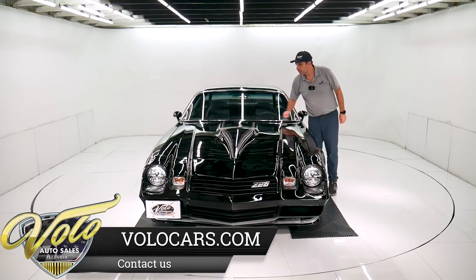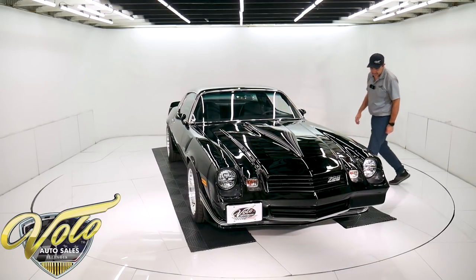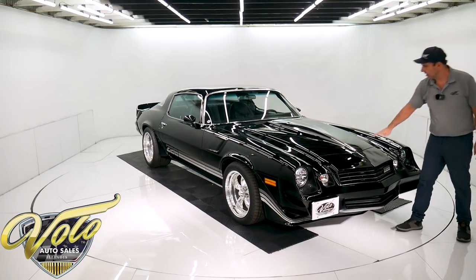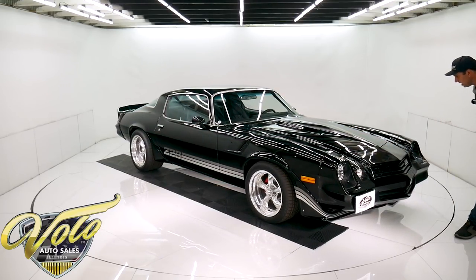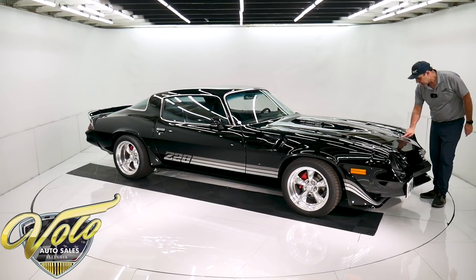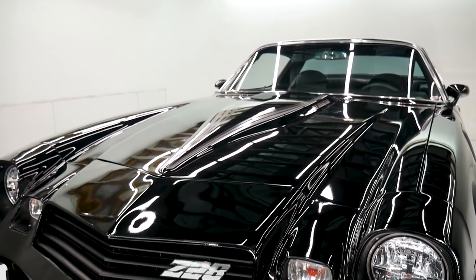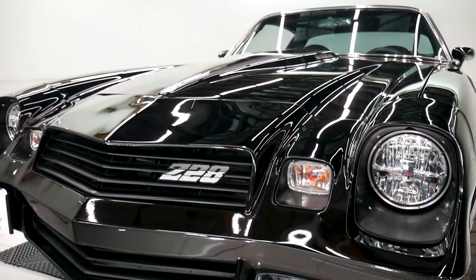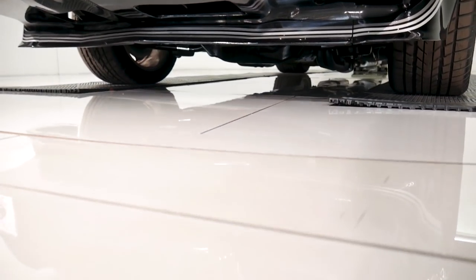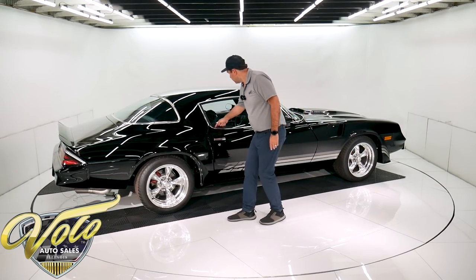Windshield looks real clear. The cowl induction flappers actually open and close when you tromp on the gas. Front spoiler looks really nice. All the striping, great colors — the gray tones with the black. Front bumper, there is a hairline crack right here — literally looks like a piece of hair laying there. Got some fancy headlights in here, the headlight buckets and the grills — all that looks really nice. Got a license plate bracket. This side is just as nice — beautiful condition. New rubber seals.